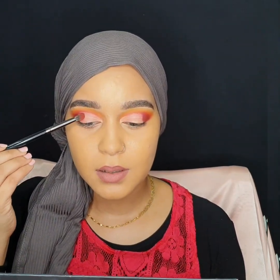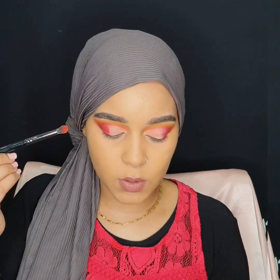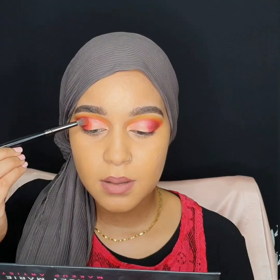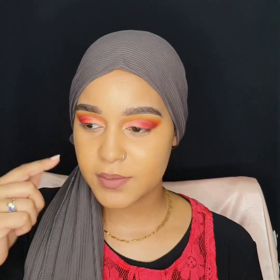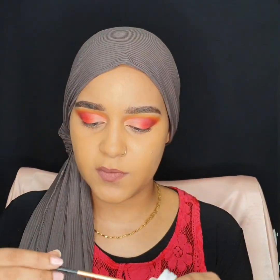Now I'm going to be adding the red shade right over where I started the cut crease. I'll be taking the orange shade called Lit and blending it in with the red shade. For the lid, for the front portion, I want something lighter in color. I'll use this tiny brush from Real Techniques to apply a gold shade.